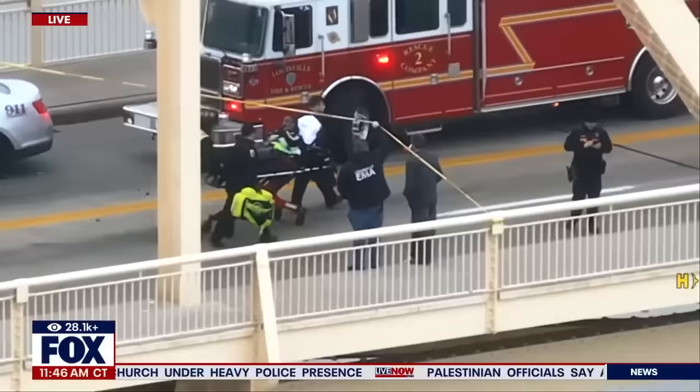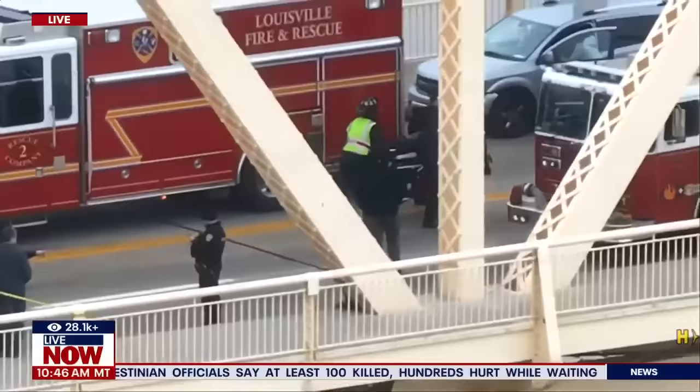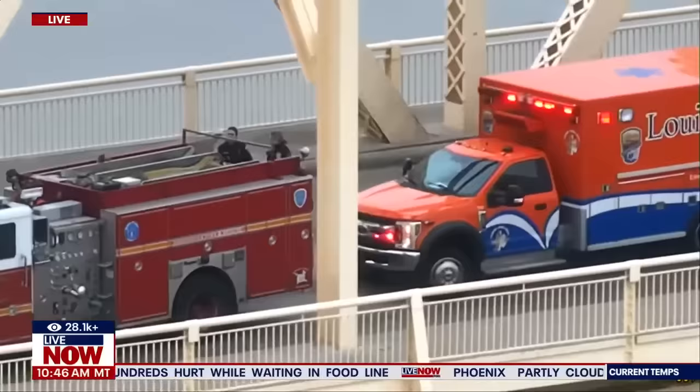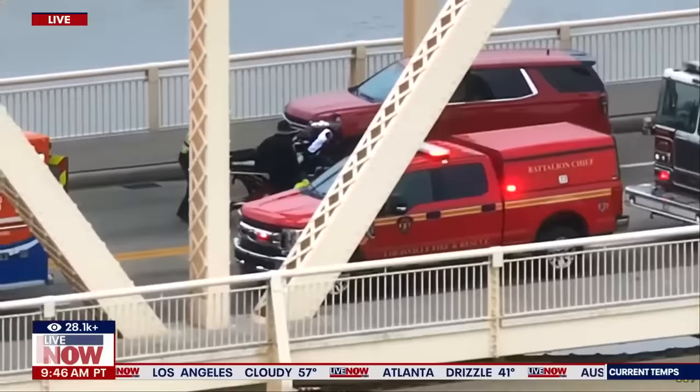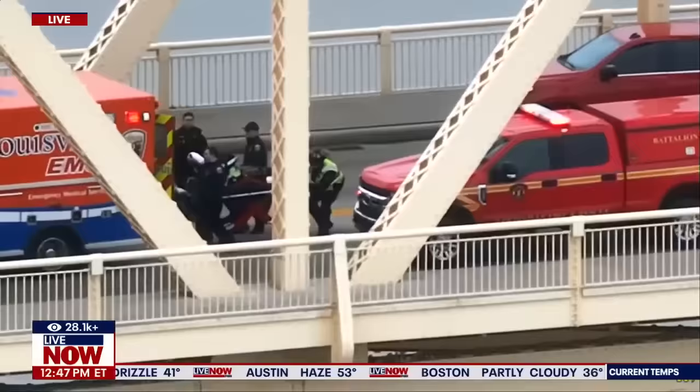Some good news — it does appear that this person is on the phone dialing someone. They are well enough to do that, which is terrific news after some very frightening moments on this bridge. You can see the ambulance right there. Louisville emergency management services has a large number of trucks present, and they are now loading this individual into the ambulance.